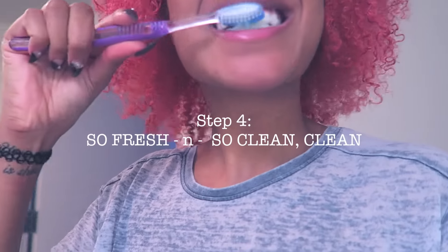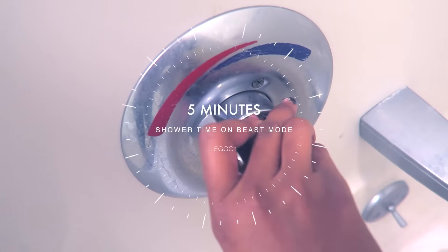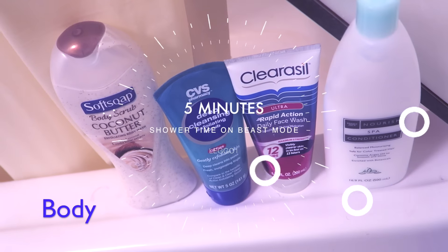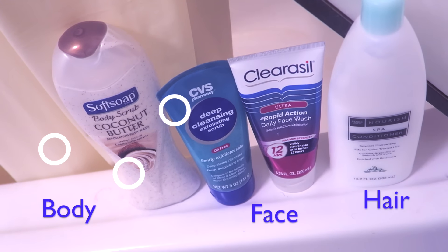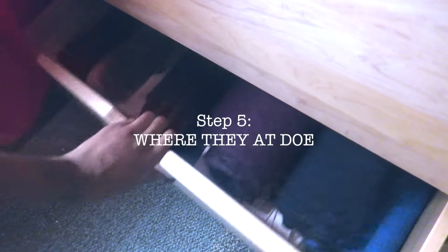So next step is so fresh and so clean — shoutout to my Outkast fans. I try to just spread makeup over the counter and take a five-minute super quick shower. I use my body soap, wash my face in the shower to save time, and throw a little conditioner in my hair. Then I run.